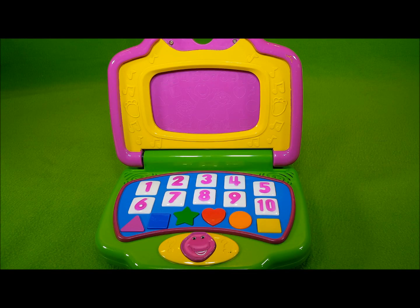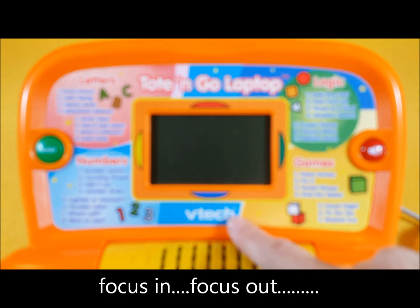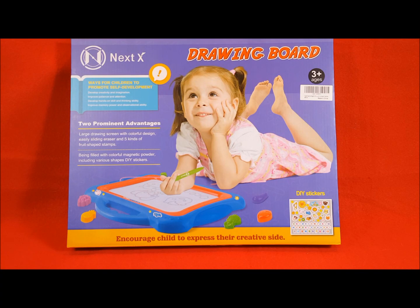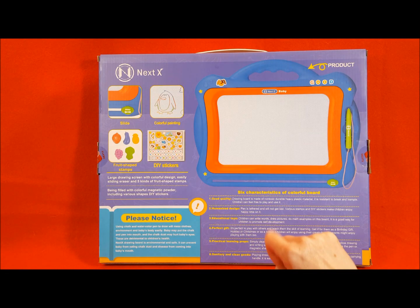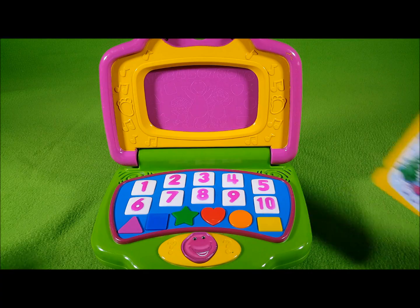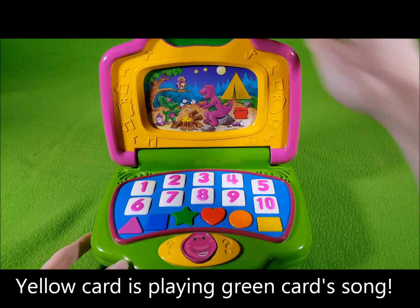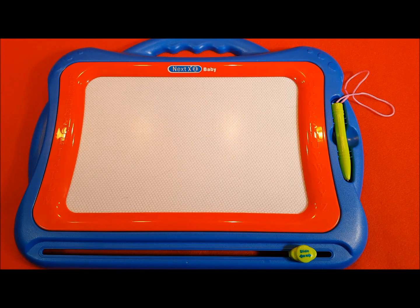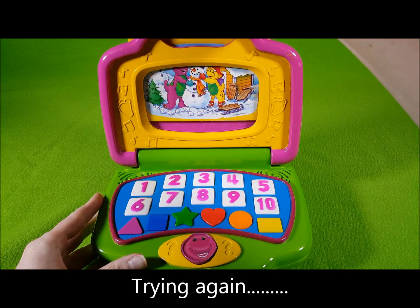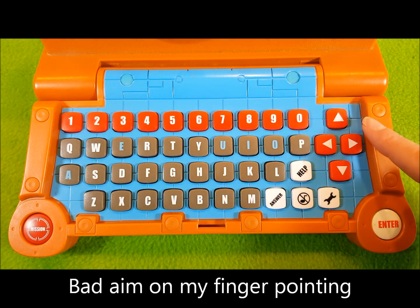Today we're going to have a look at the 2002 Mattel Tote and Go Laptop by V-Tex and five kinds of fruit-shaped snips. Today we're going to have a look at the 2002 Mattel Barney Learning Fun Interactive Laptop with six characteristics of... This magnetic board. The red keys are one through nine and zero.